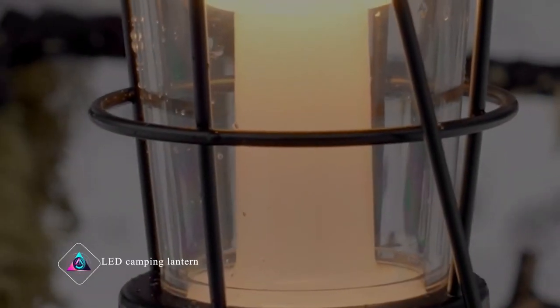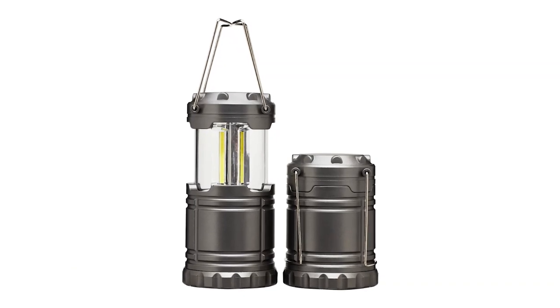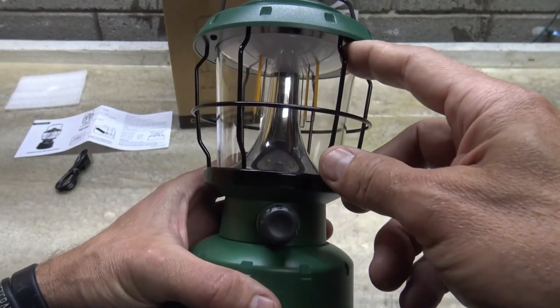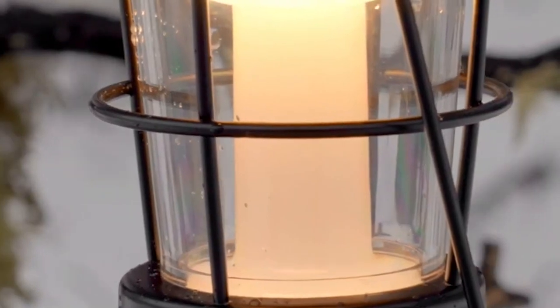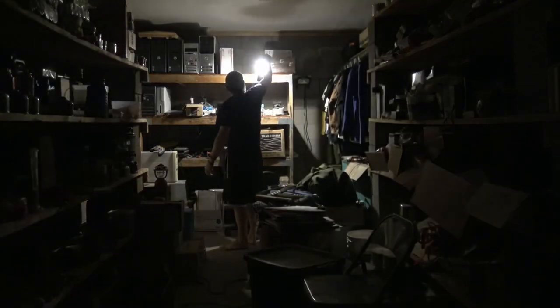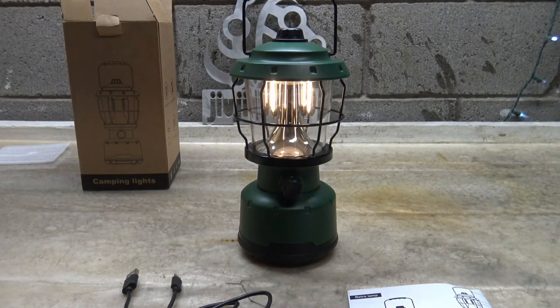LED Camping Lantern. The LED Camping Lantern is a handy light for outdoor adventures. It's like a small lamp that you can carry when you want to go camping or hiking. It uses special LED lights that are really bright and will last a long time. You can easily turn it on and adjust how bright it is. It's lightweight and easy to carry around, and it doesn't need a lot of power to work. Overall, it's a great tool to have for lighting up your camping trips.